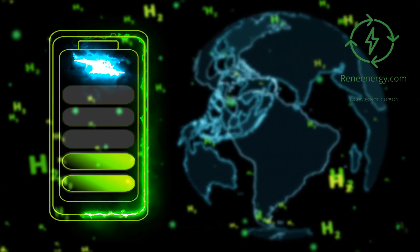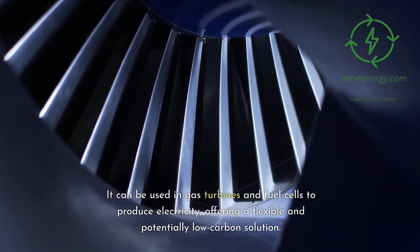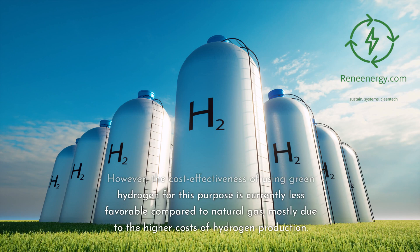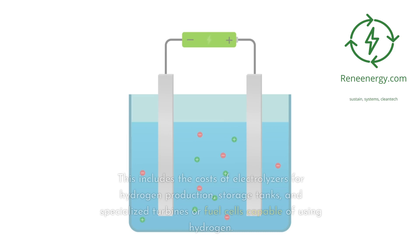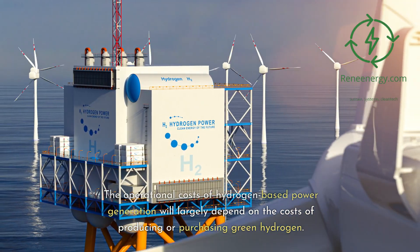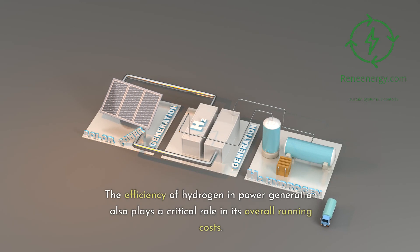Green hydrogen for power generation. It can be used in gas turbines and fuel cells to produce electricity, offering a flexible and potentially low-carbon solution. However, cost effectiveness is currently less favorable compared to natural gas, mostly due to higher hydrogen production costs. Converting existing power plants or building new hydrogen-compatible facilities involves significant capital expenditure, including costs for electrolyzers, storage tanks, and specialized turbines or fuel cells. Operational costs are relatively high but are expected to fall with advancements in electrolyzer technology and economies of scale.